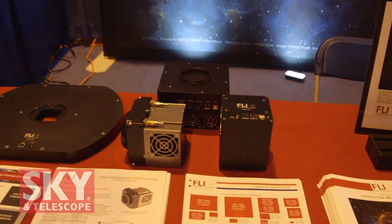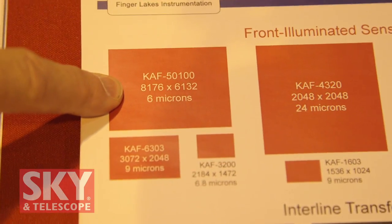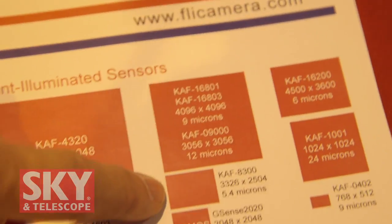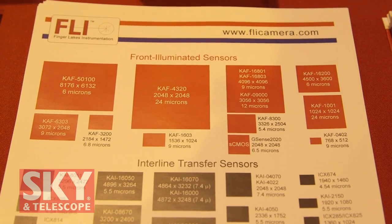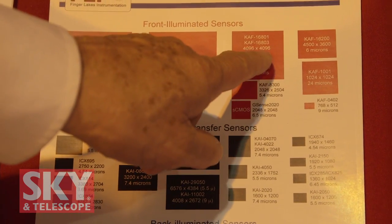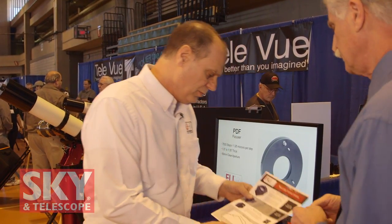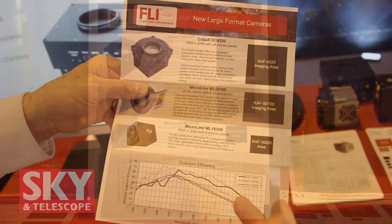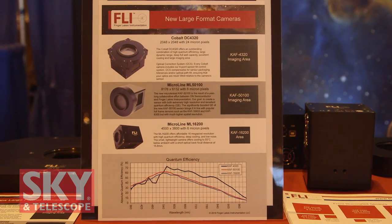Another new product is the ML5100 camera, which uses a 50-megapixel sensor from On Semiconductor — about 8,000 pixels by 6,000 pixels with six-micron pixels. This chip is about one-third larger than the 16803 and three times the resolution, making it great for short focal length telescopes. Also new since last year's show is the microline camera featuring the KAF 16200 sensor — a 16-megapixel sensor with six-micron pixels, again good for shorter focal length scopes, and a nice segue between the 8300 and the larger sensors like the 16803 and the 5100.